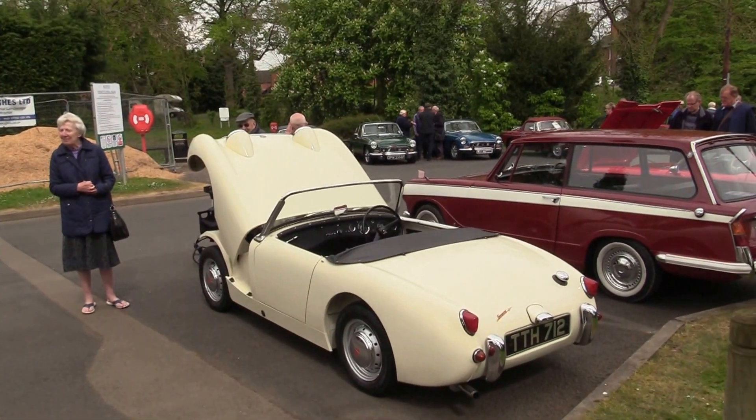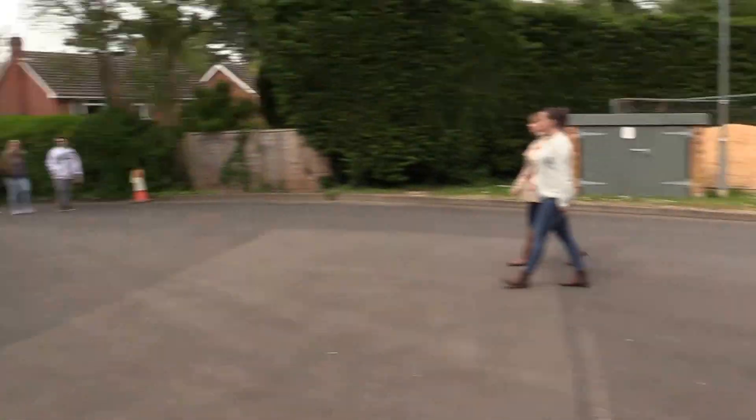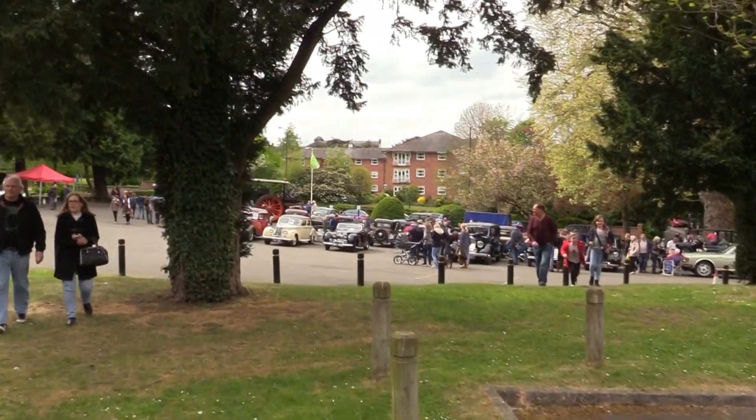Triumph's bright there — that's a small sports car. A good turnout, probably. Classic cars.